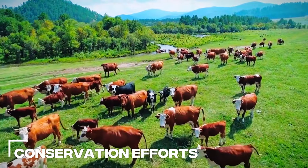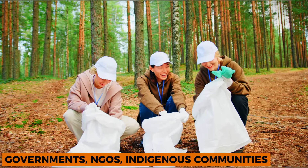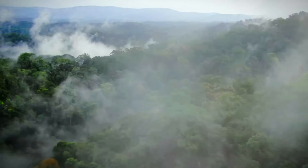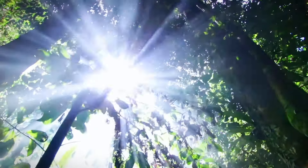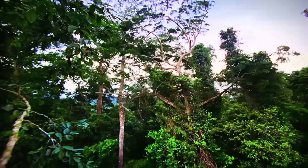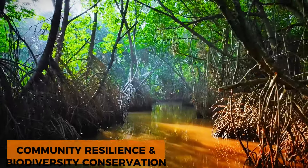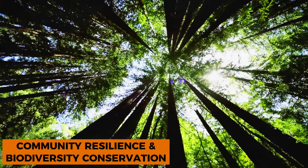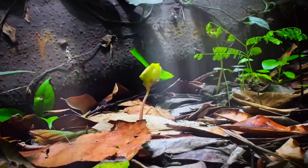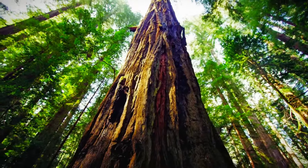Conservation efforts. Efforts to conserve the Amazon jungle are underway on various fronts, involving governments, NGOs, indigenous communities, and concerned citizens. Conservation initiatives aim to protect and restore critical habitats, enforce environmental regulations, and promote sustainable land use practices. Indigenous-led conservation projects play a vital role in preserving traditional knowledge and stewardship practices, fostering community resilience and biodiversity conservation. International cooperation and advocacy efforts seek to raise awareness about the importance of the Amazon and mobilize support for its protection on a global scale.